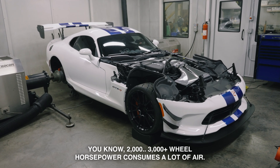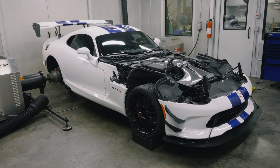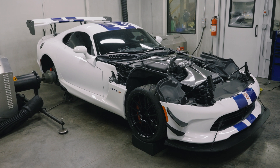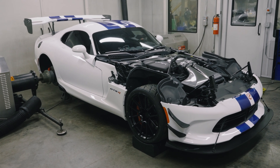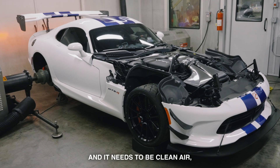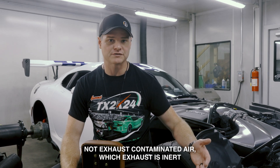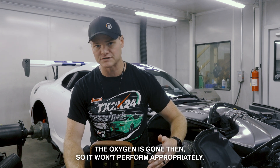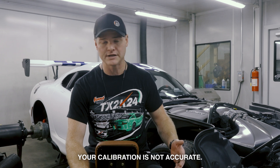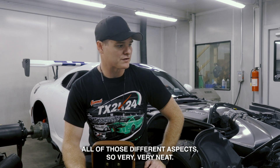That becomes a big deal when you're talking about power levels as high as what these cars are — 2,000, 3,000-plus wheel horsepower consumes a lot of air. And it needs to be clean air, not exhaust-contaminated air. The exhaust is inert — the oxygen is gone — so it won't perform appropriately and your calibration is not accurate.